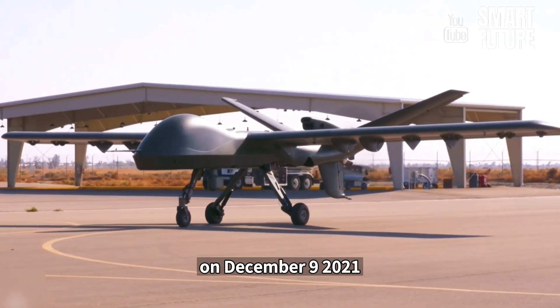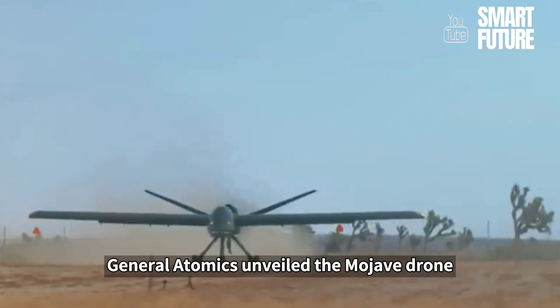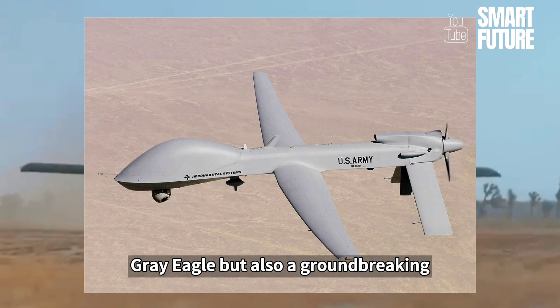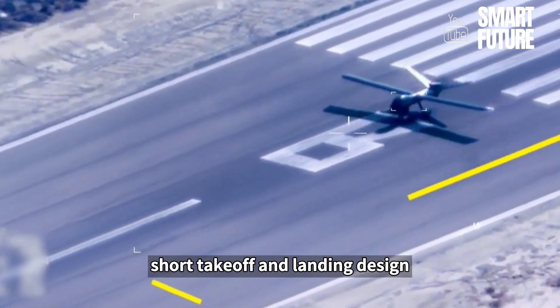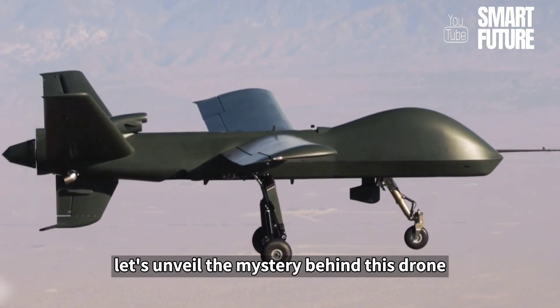On December 9, 2021, General Atomics unveiled the Mojave drone — not only an upgrade from the MQ-1C Gray Eagle, but also a groundbreaking short takeoff and landing design. Let's unveil the mystery behind this drone.